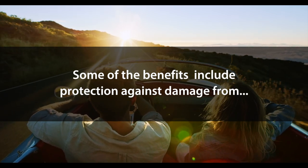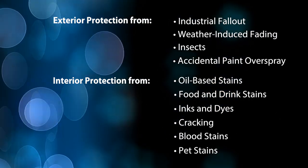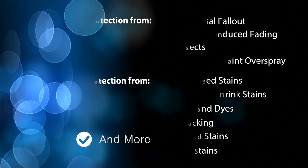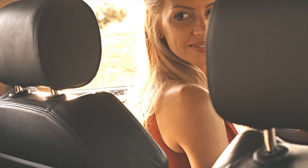The Resistall products not only have the best proven protection, they are also backed by one of the strongest product warranties in the industry. Having Resistall interior and exterior environmental protection keeps your vehicle looking new and allows you to maximize the resale value of your vehicle.